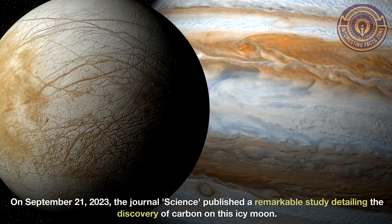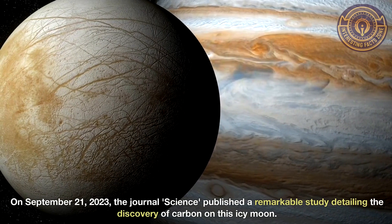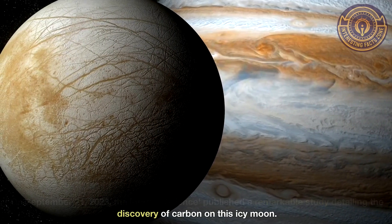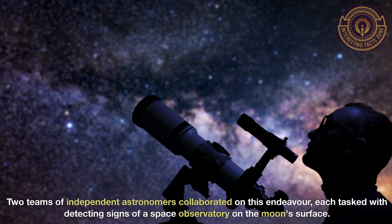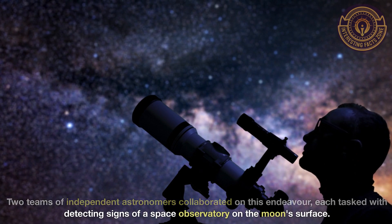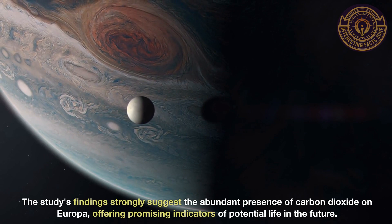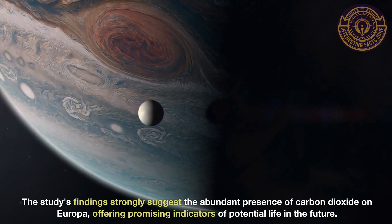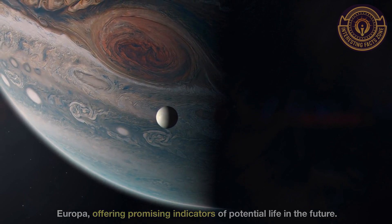On September 21, 2023, the journal Science published a remarkable study detailing the discovery of carbon on this icy moon. Two teams of independent astronomers collaborated on this endeavor, each tasked with detecting signs of a space observatory on the moon's surface. The study's findings strongly suggest the abundant presence of carbon dioxide on Europa, offering promising indicators of potential life in the future.